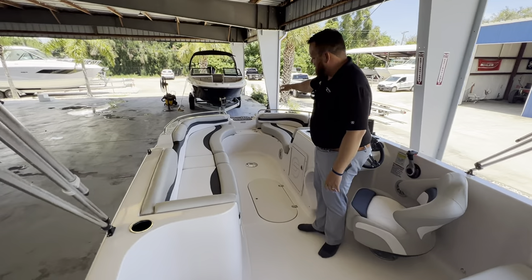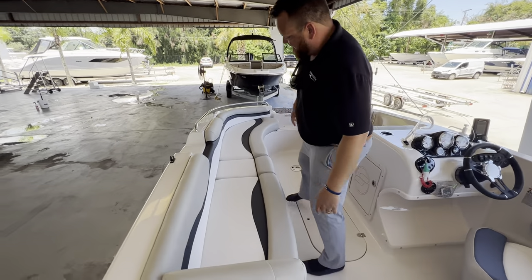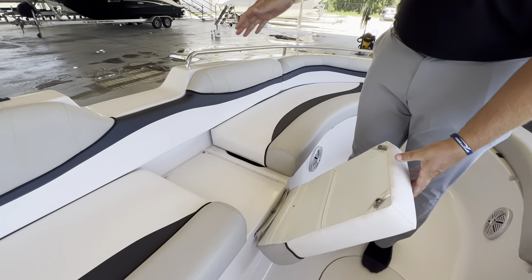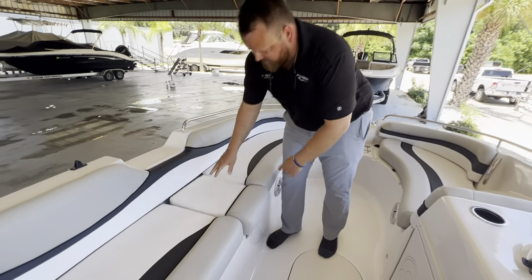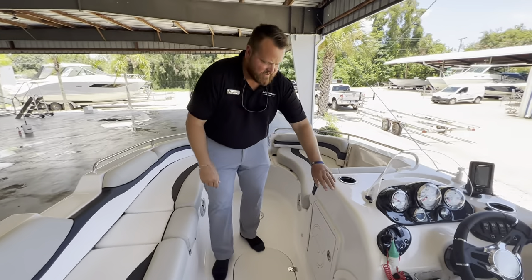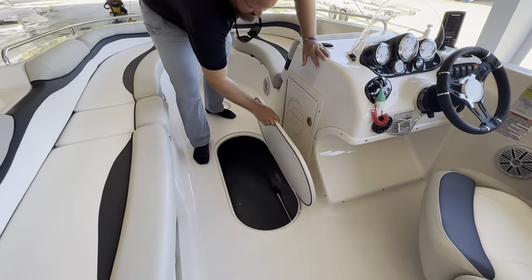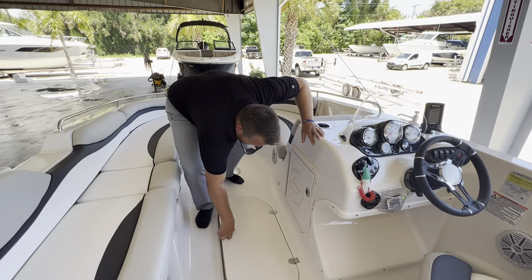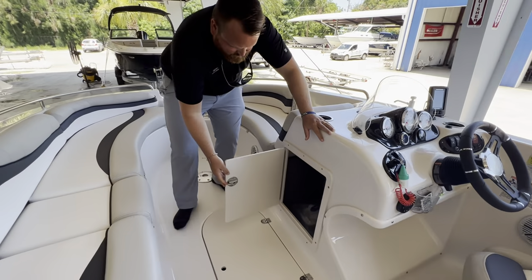Nice long fence seat in here. You have a port side walk-through there — this cushion will come right off, so if somebody's coming off the dock they can just step right there, the cushion just folds right back. Got a ski locker right down here — put some gear, anything you need down there. More storage underneath the helm.